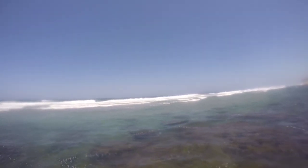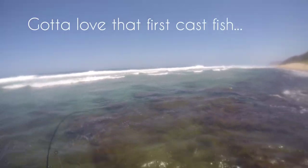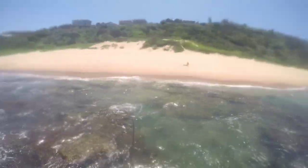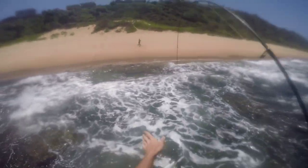I'm absolutely... OH YES! YES! WOOHOO! Just a little one! Who's going to do?